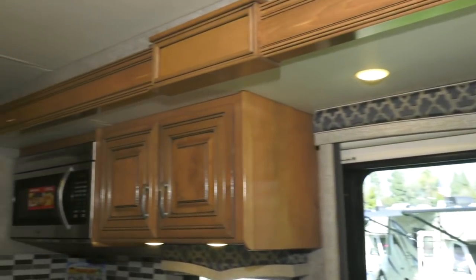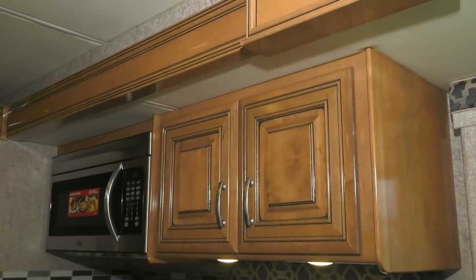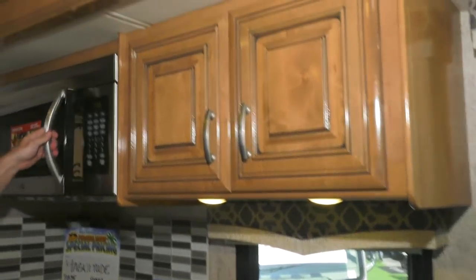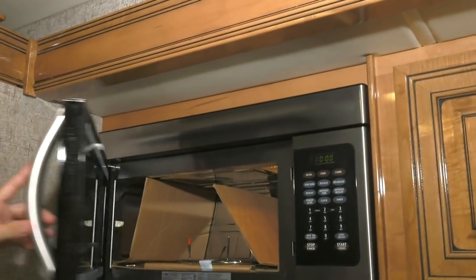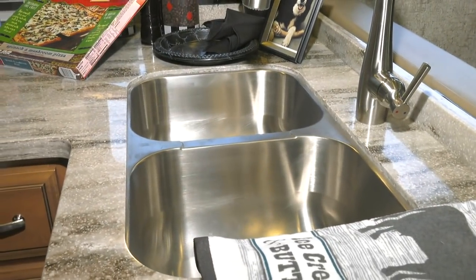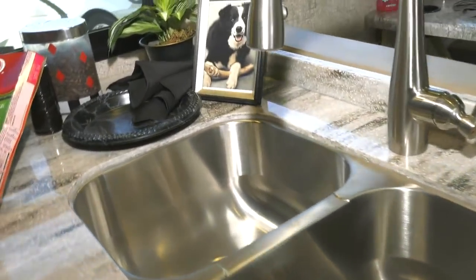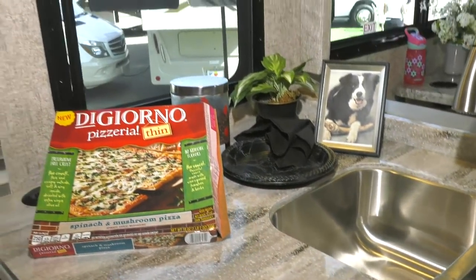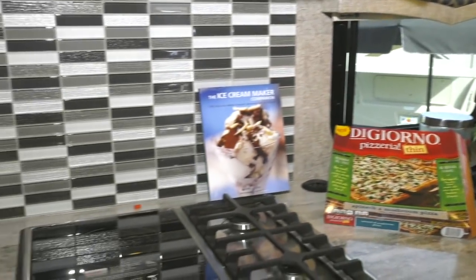Solid wood cabinetry to start — double sanded, double varnished, the real deal. Wrap-around backsplash, residential microwave — better than what most people have at home. Double-sided stainless sinks, solid surface countertops. All the amenities that you have at home, and in some places even better.